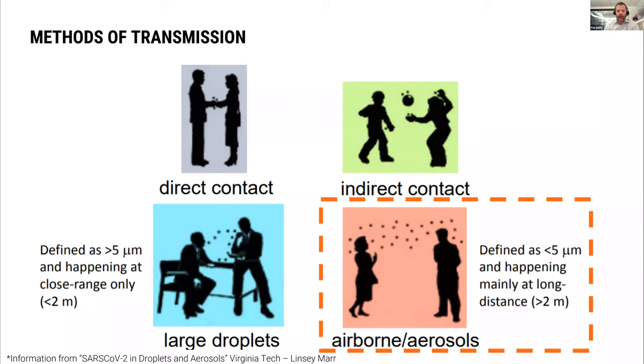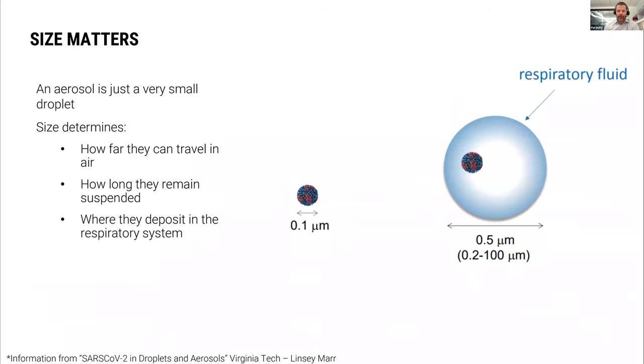They did some work looking at the size of the particles. When we breathe or sneeze or cough, the particles are in water droplets, so COVID gets transmitted out into the air through water particles. The actual size of the COVID particle is about 0.1 micrometers, and the size of respiratory fluid that starts to float in the air is right around half a micrometer.